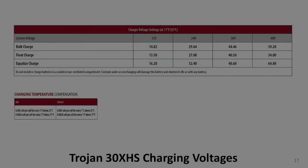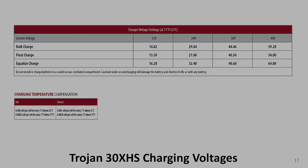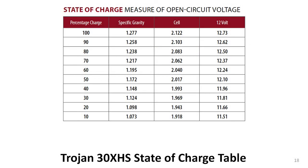If you're looking closely at the data sheet, you may have noticed a couple of tables that have to do with charging the Trojan 30XHS battery. They are important, but we won't study them until we get to battery installation and maintenance. This table is very important, contains a lot of information, but it's really easy to understand. It shows the percentage of charge left in the battery based on three different measurements: the specific gravity of the electrolyte, the voltage of a single cell, and the voltage of the entire battery. We'll study specific gravity during the installation and maintenance video. For now, we will focus on the battery voltage in the right-hand column as compared to the percentage of charge in the left-hand column.